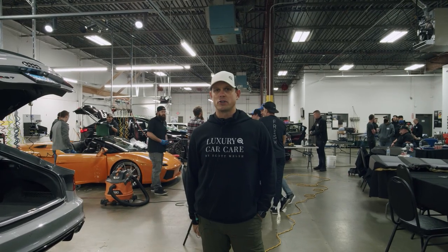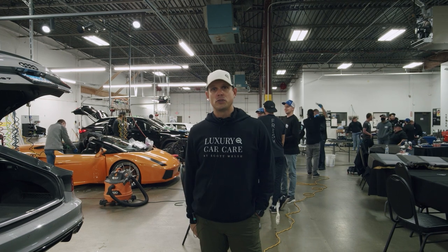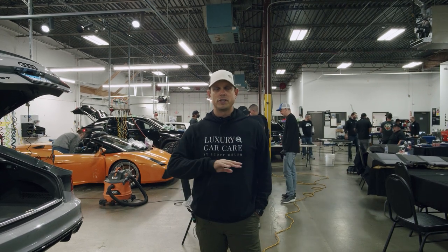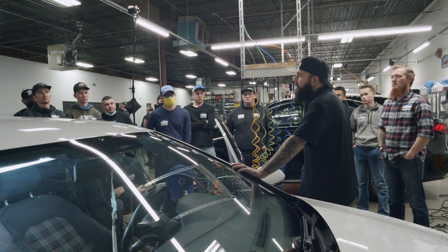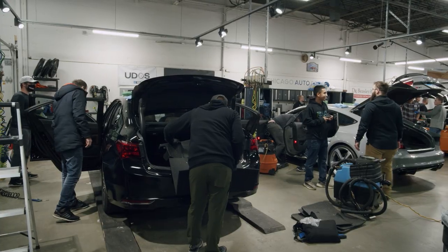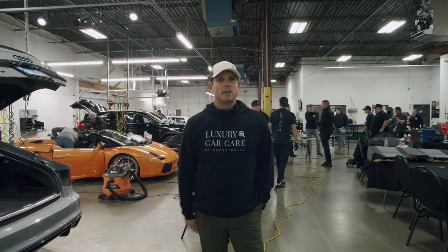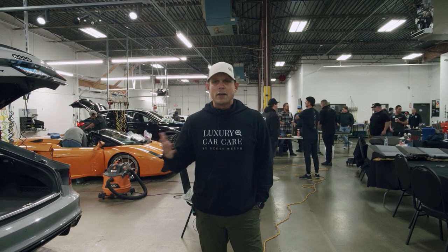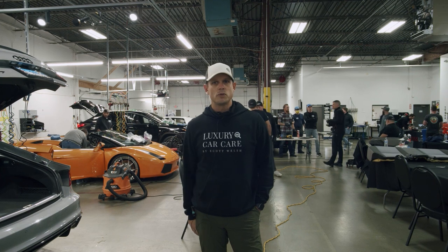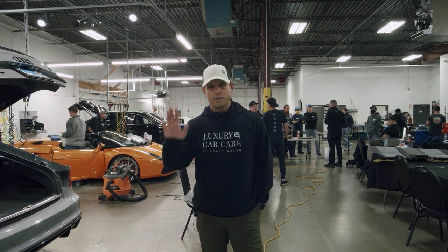My name is Scott Welsh. I'm owner-operator of Luxury Car Care based out of Cincinnati, Ohio. Coming into the end of day two — we had six cars here from local dealerships in various states of mess. We got the opportunity to watch Jason take us through his process, and then the second half of the day we mimicked that using all the tools and products to prep and complete an interior. We just finished an Acura interior. I've been detailing on the side for about 10 years, but there's never something you can't learn. I've met a bunch of great guys and been able to network. Really appreciate it — thanks to Chicago Auto Pros.